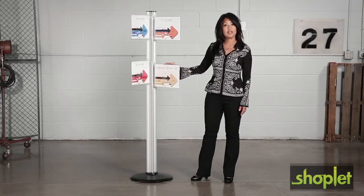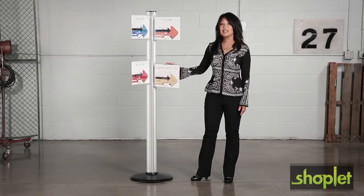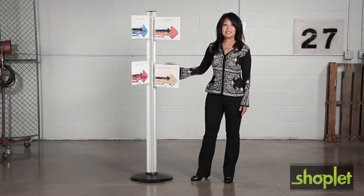Easily direct your guests to exactly where they need to go in your foyer, lobby, entrance and atrium, or reception area. Finding your way couldn't be easier.